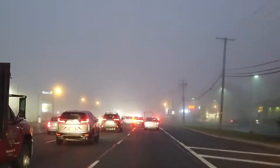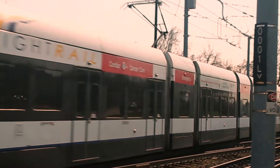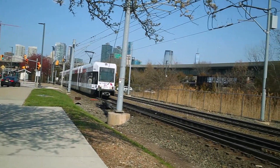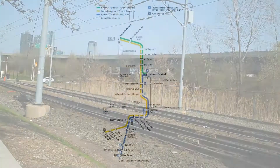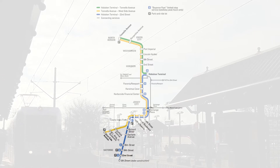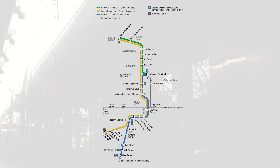An easy way to travel on the west bank of the Hudson is to use the Hudson Bergen light rail. It runs between North Bergen and Bayonne, with major stops at the Hoboken terminal and Exchange Place. At Hoboken you can change to ferries or New Jersey Transit trains, and at Exchange Place you can transfer to the PATH.